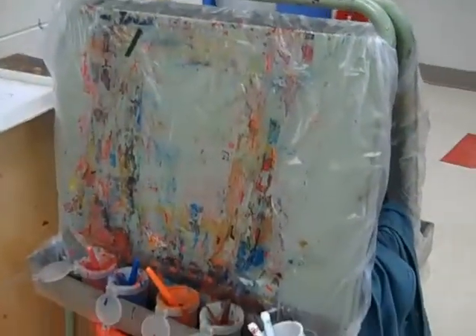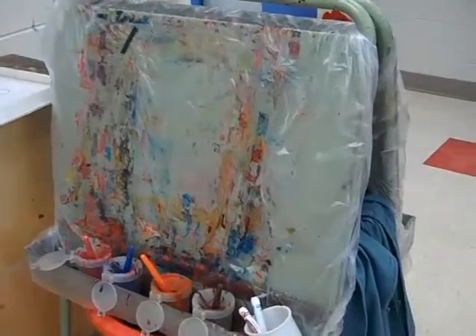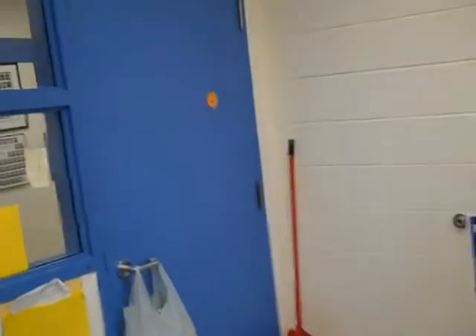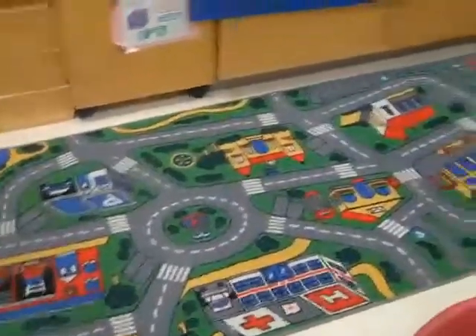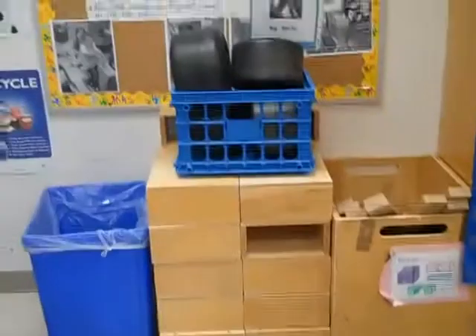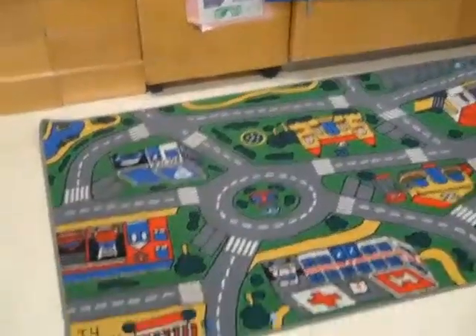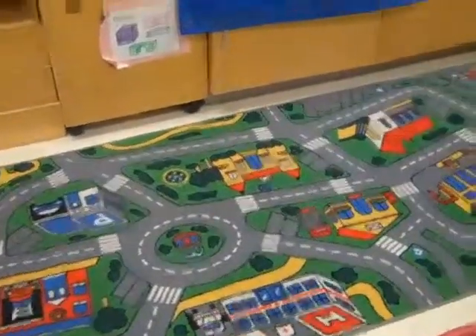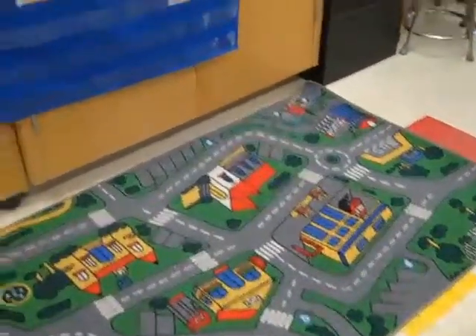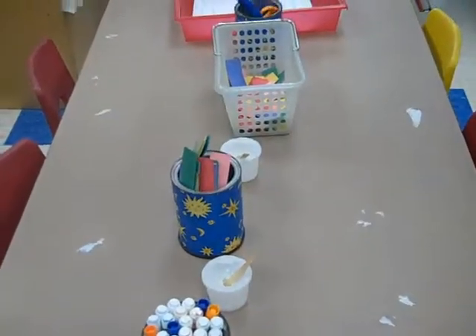Right beside that is our painting centre where we have artists create beautiful portraits and pictures. There's our door to the hallway, and you'll notice right beside that there is a mat on the floor. This mat is for building with the big blocks — the mat gives them the limited space that they can build, so they have to be really creative and contain their building on that carpet. And right beside that is our cut and paste table.